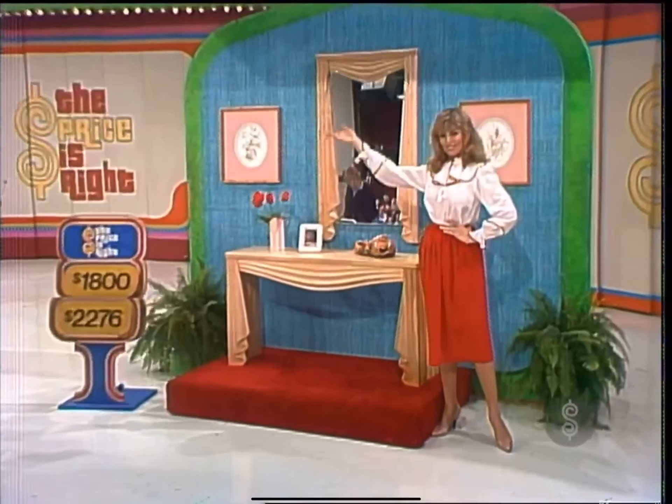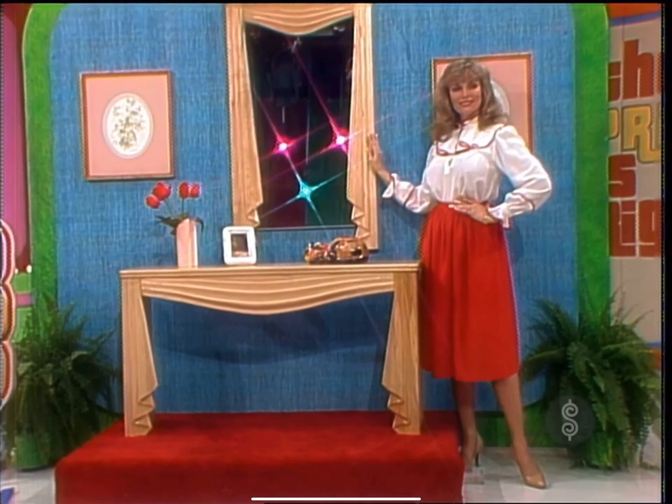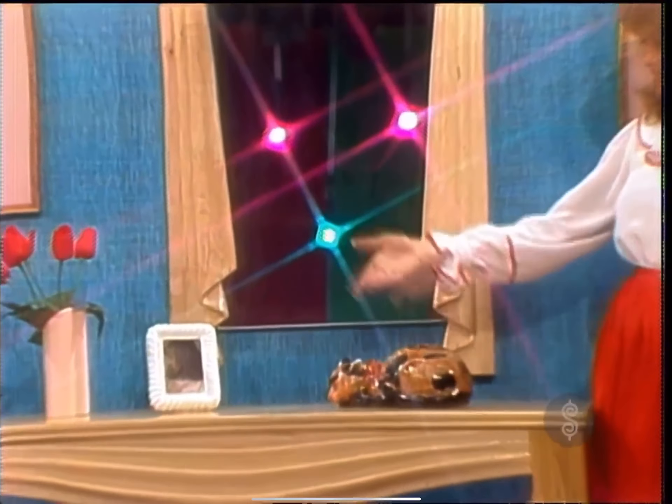A console and mirror. Delightfully different is this elegant two-part console and mirror from the Rideau Collection, simulating flowing fabric. The finish is satin natural — two pieces to complement any room. Is that prize $1,800 or is it $2,276? Tell me correctly.